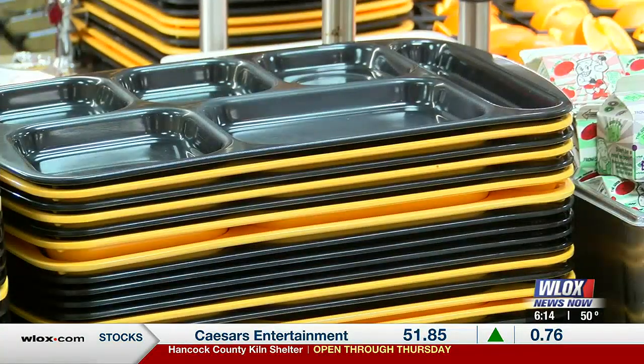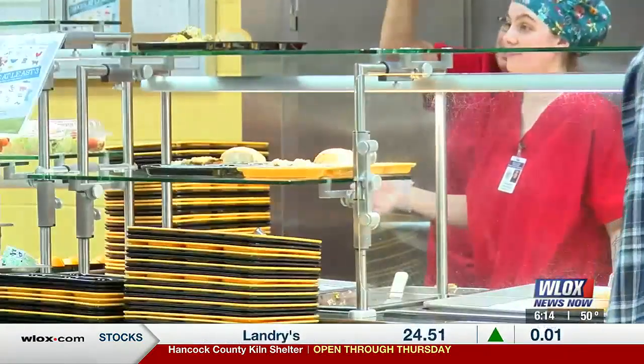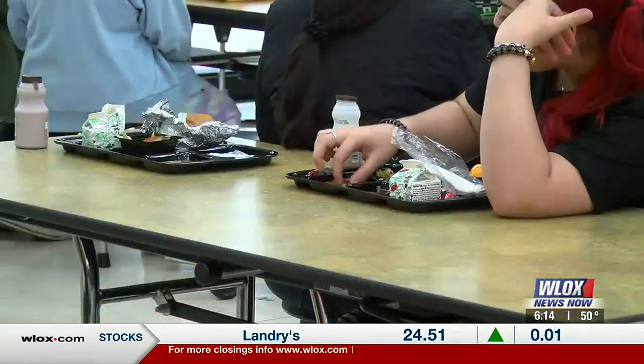By removing the polystyrene to-go trays, we're actually decreasing the amount of plastics that could potentially end up in the environment. I feel like the fiberglass trays, strictly because they're reusable, it's just a really nice feature for the school to have.